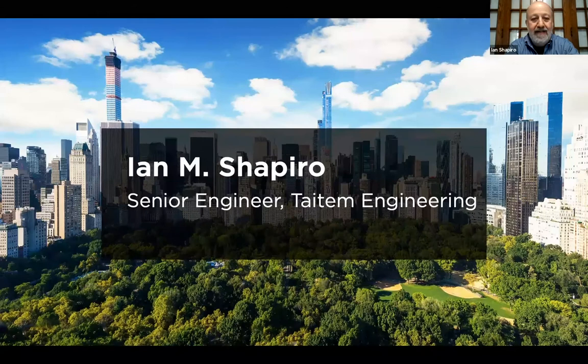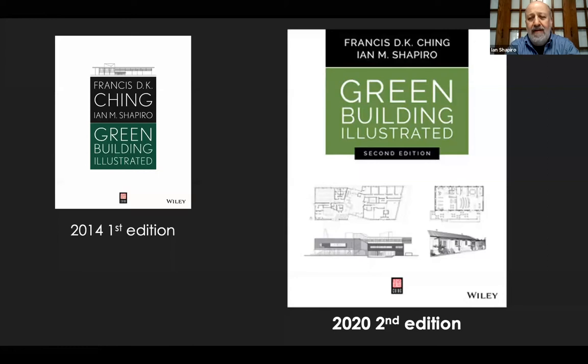Thank you so much, Ellen and Caitlin. I just wanted to say thanks to Urban Green Council. For those of you who don't know, Urban Green is located in Manhattan — a fabulous advocacy, research, and training one-stop shop for green building work. Great programming. Today we're marking the release of the second edition of Green Building Illustrated, and I'm going to talk more about where the field is today and what's changed in the years since the first edition came out.